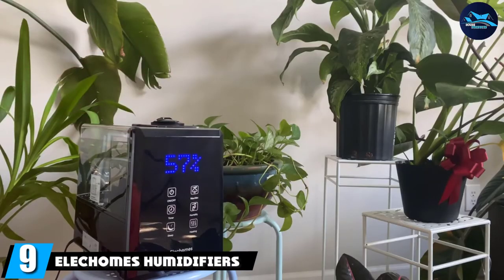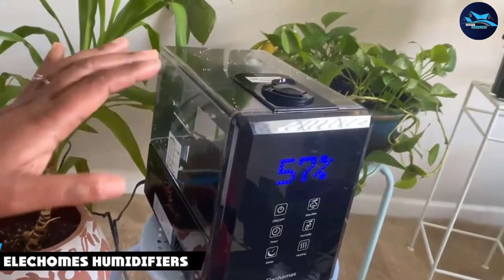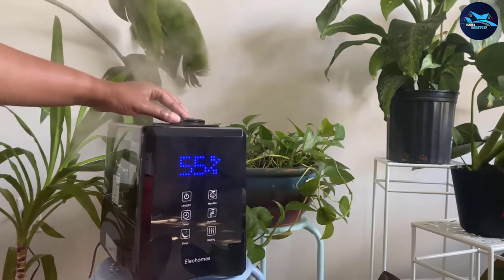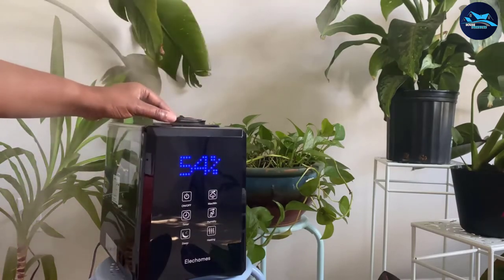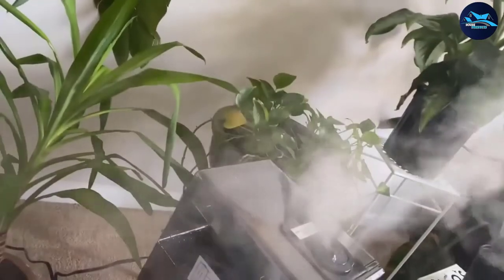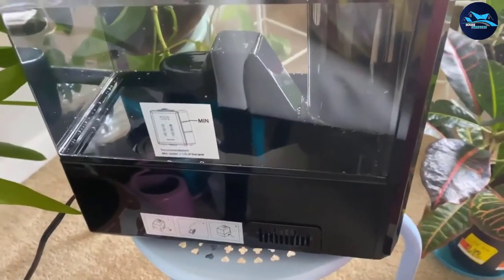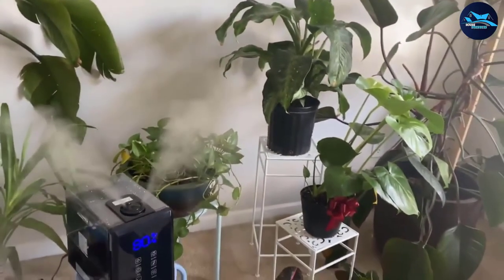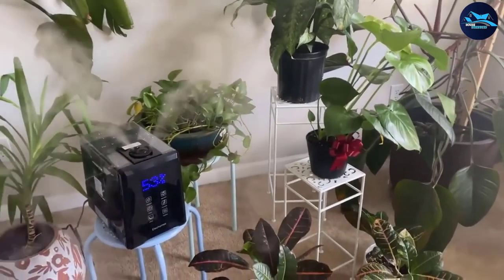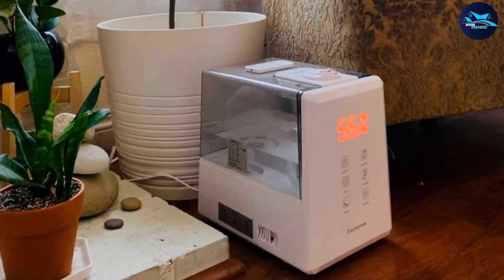Next at number nine we have the Electrums Humidifiers. The Electrums UP5501 humidifier shows that there's much more to humidity control than just vaporizing water. This mid-range unit gives you ultimate control, both automated and manual. It measures a mere 11.6 x 7.7 x 11 inches, and the humidity output comes through dual 360-degree rotating nozzles giving you ultimate flexibility. You'll get 60 hours of continuous operation on a single refill.